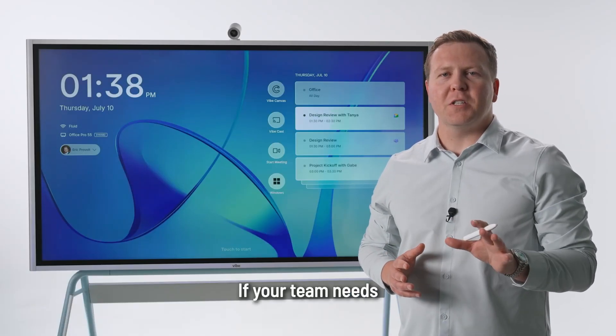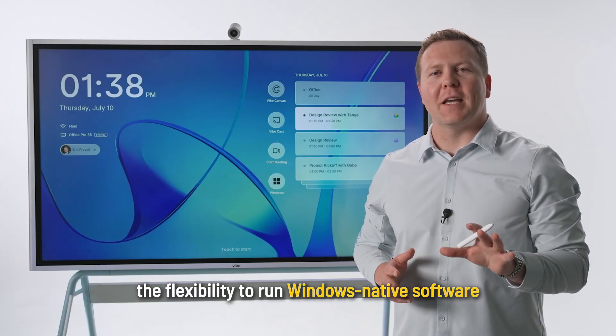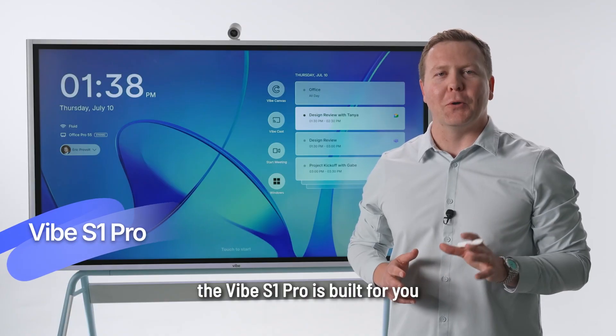Hi, I'm Eric from Vibe. If your team needs the flexibility to run Windows native software, the Vibe S1 Pro is built for you.